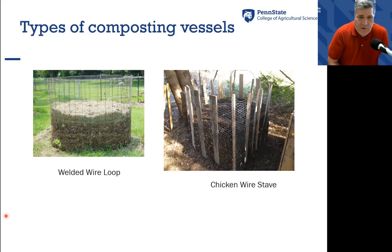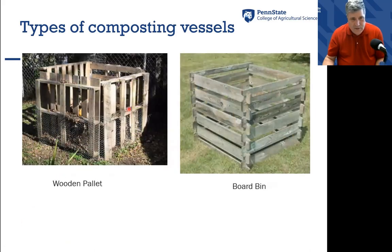When we think about small flock management, it doesn't have to be really elaborate. Here is a welded wire loop that you can get at most ag centers and tractor supply stores — welded mesh or chicken wire would work. There's also a chicken wire and stave design where you drive staves into the ground and surround it with chicken wire, and that works very well. You may want to have two of these so you can fork from one composting site to the other, adding air as you reshovel.